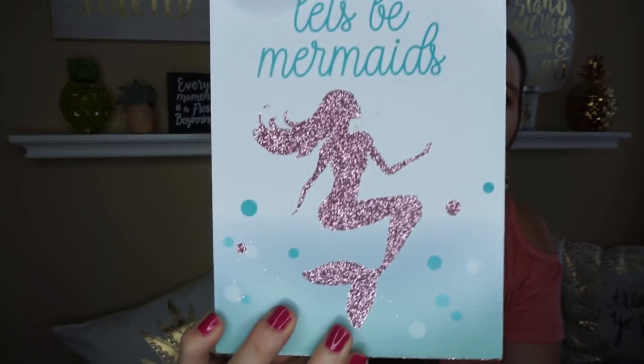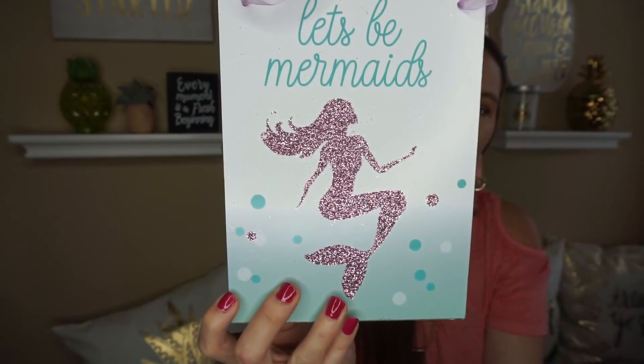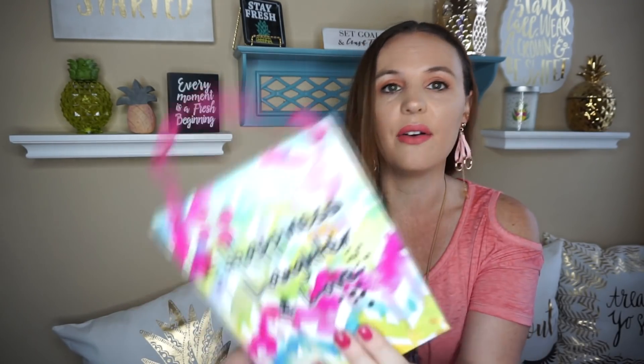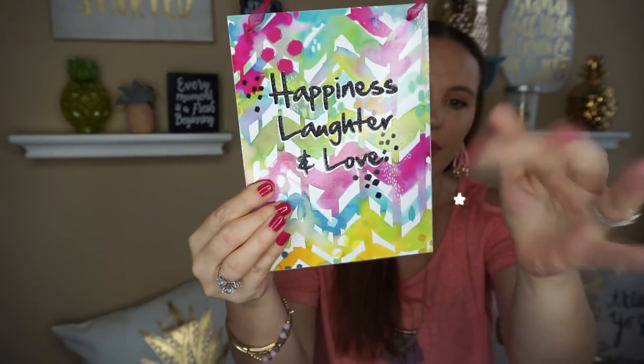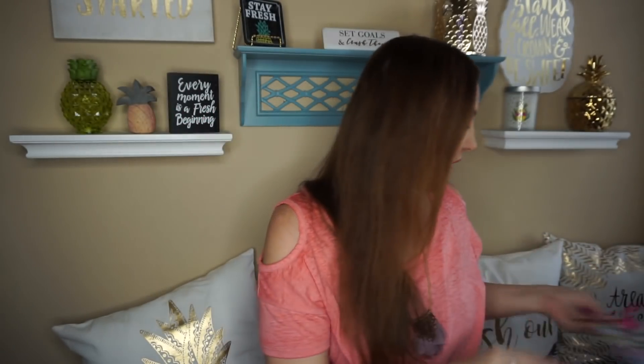For all my mermaid lovers out there, it says 'Let's Be Mermaids' — look how cute that is. Now this is definitely glitter; they're all glitter, so you'll probably have to spray it with some hairspray. I just thought that was super cute. And then I got the mermaid one and also one that says 'Happiness, Laughter, and Love.' It's got the glitter too, so there's definitely glitter falling off of it. My camera's picking that up. These are the only three that I found.